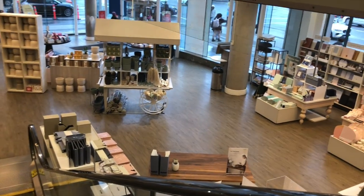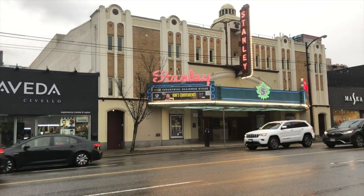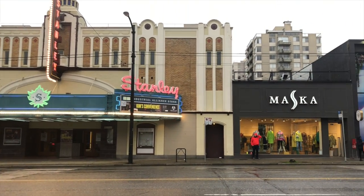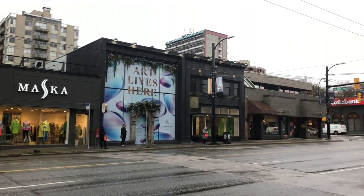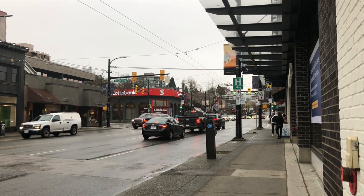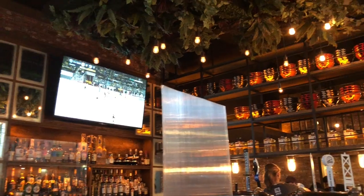I'm almost done on Granville Street but I just wanted to show you this is my favorite theater — I loved going to shows here. I don't know, there's something about this street I just really like. It's almost dinner time and I'm going to meet up at Junia.